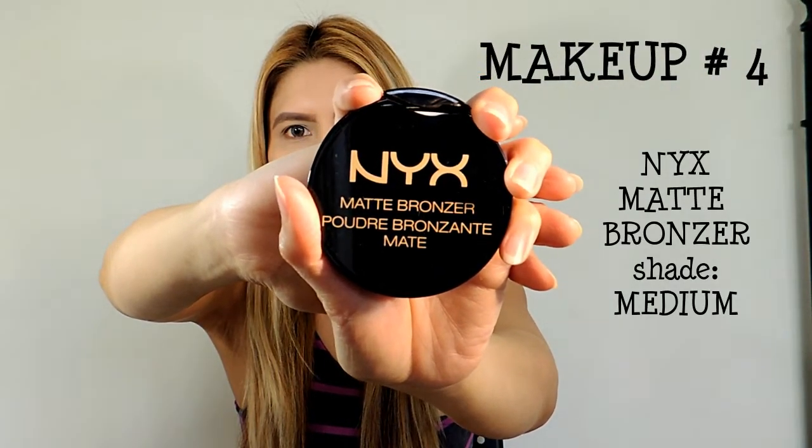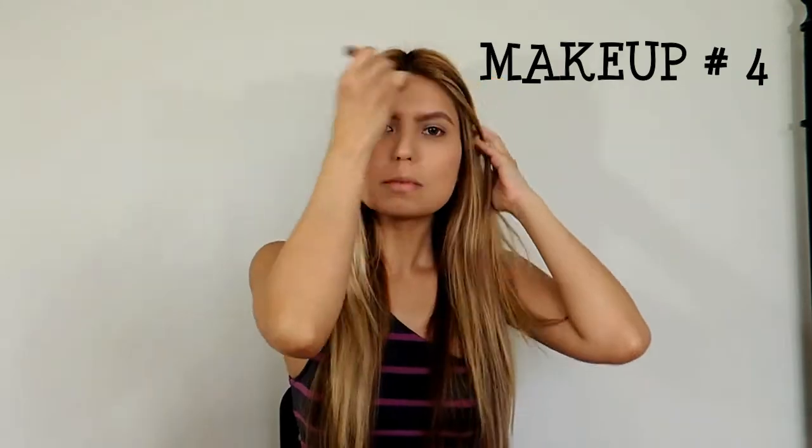For makeup number four, I'm using the NYX Matte Bronzer in the shade Medium. I'm using my contour brush to apply it. This acts as both my bronzer and my contour in one.